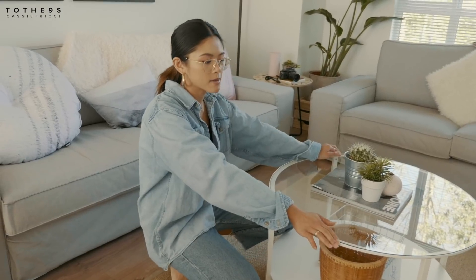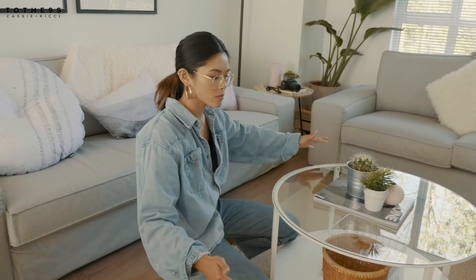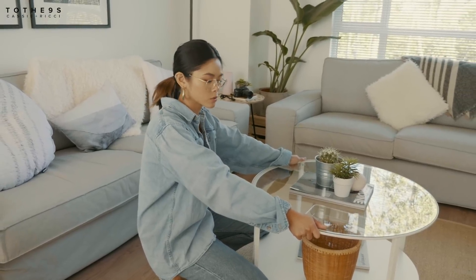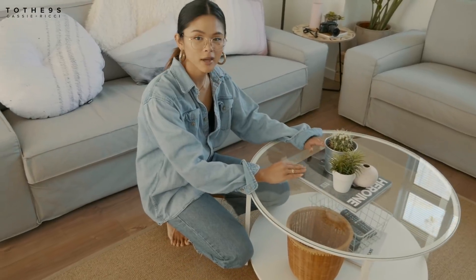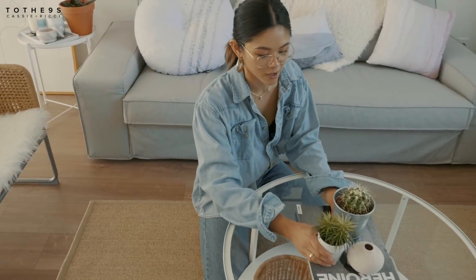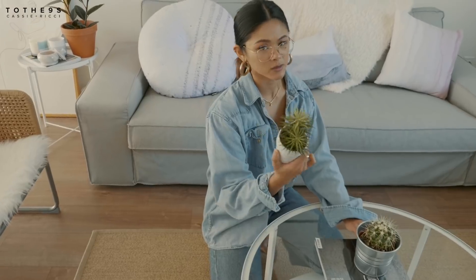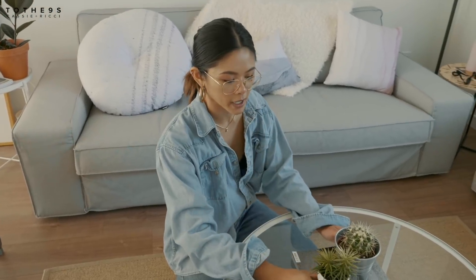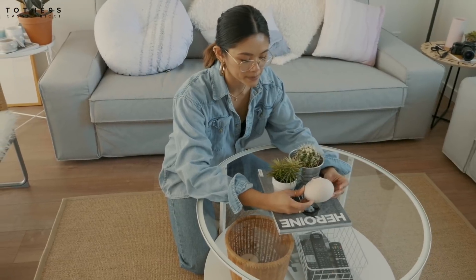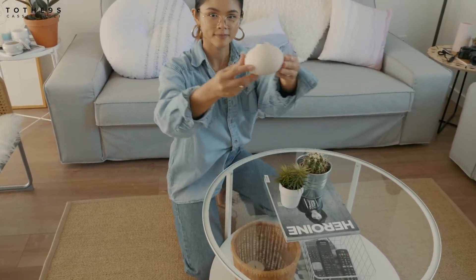Up next is the center table. I was initially supposed to get a rectangular coffee table but I opted for this round one instead — I feel like it gives the place more room. On top of it I have another magazine, a cactus — it's dangerous, I just poked myself earlier, so be careful — and this plant is actually from the dollar store, so you can find nice plants there too. This ceramic is from Oak and Fort.